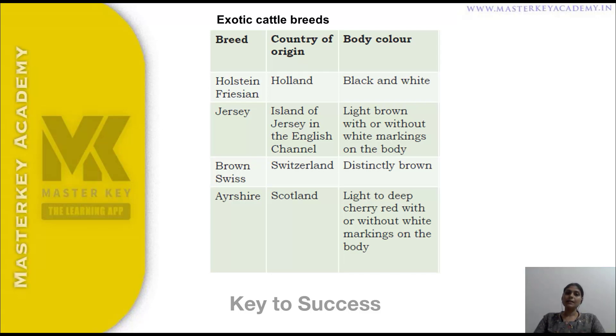To summarize exotic cattle breeds: Holstein Friesian originates in Holland — body color is black and white. Jersey originates in England — light brown with or without white markings. Brown Swiss originates in Switzerland — distinctly brown color. Ayrshire originates in Scotland — light to deep cherry red with or without white markings on the body.